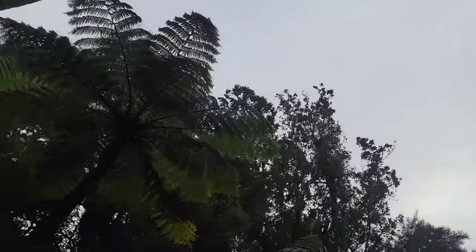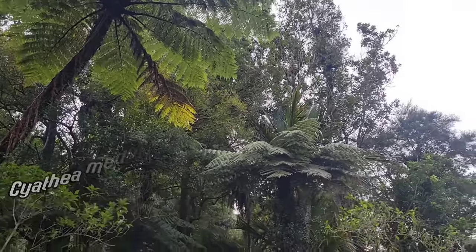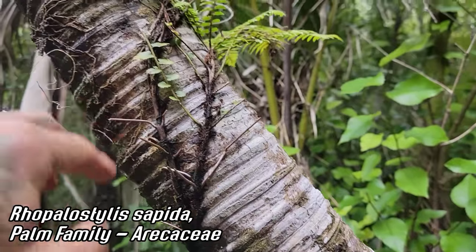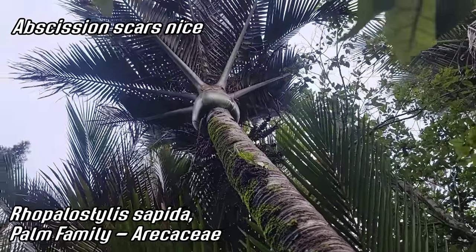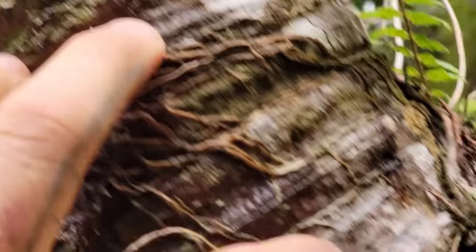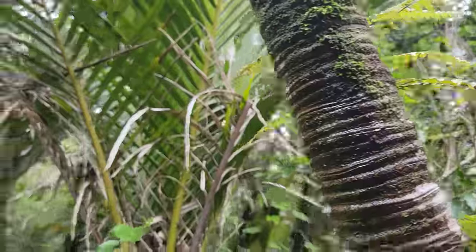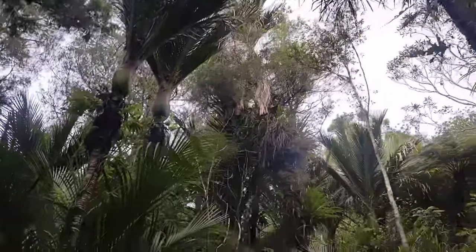Not on the Agathis too much. Look at that massive Cyathea medullaris. Nice texture on Rhopalostylis sapida — scars made by the old leaves abscising. Look how inflated they are at the base of that leaf blade. Wonderful patterning, especially when everything's covered in moss and epiphytes. I feel like I'm in a virtual dungeon of ferns.